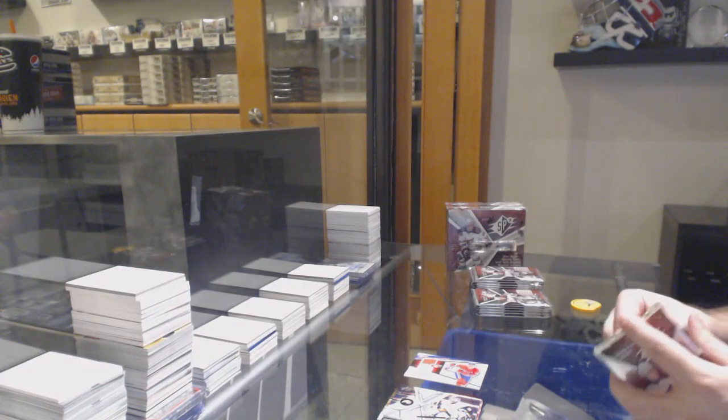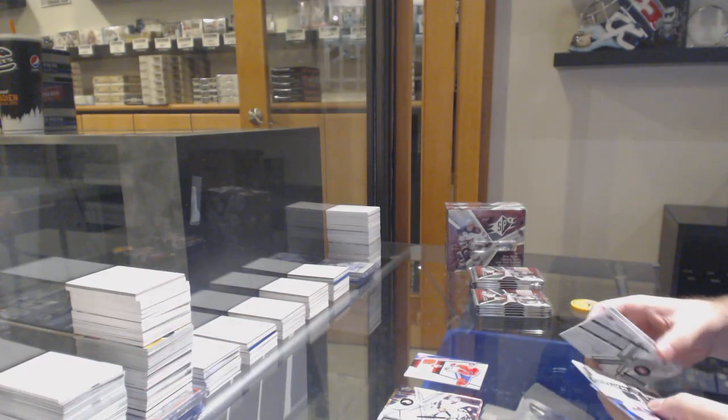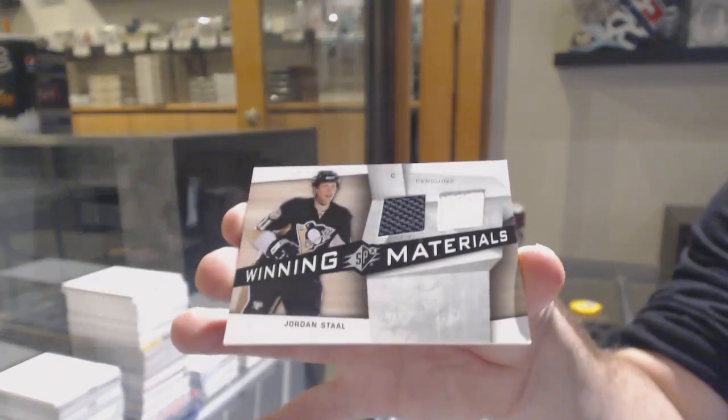Ovi looks so young, so crazy. Winning materials! Dual jersey of Jordan Stahl for the Pittsburgh Penguins.